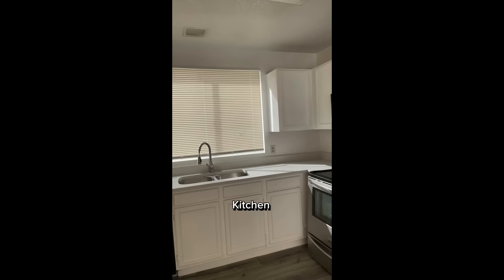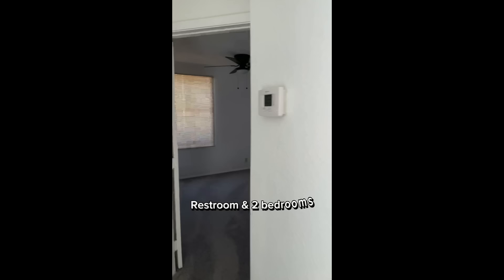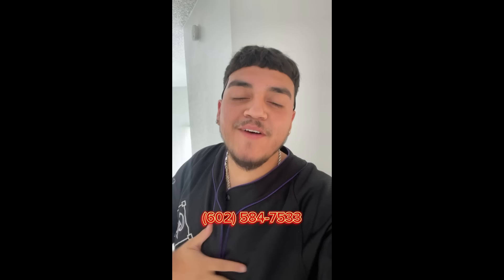As we head upstairs, I want to mention that if you're not interested in this property, we do have many other houses — from fixer-uppers to move-in-ready homes — all at discounted prices. If you believe this is the home for you, or if you're an investor or someone that just wants to buy property, give me a call at 602-584-7533. If I don't answer, my assistant will, and we can set you in the direction to get the home you want.